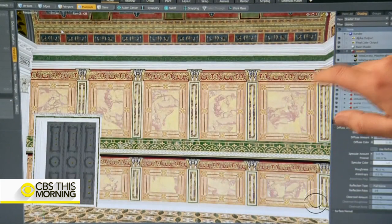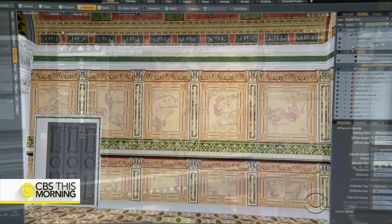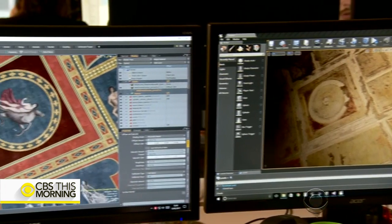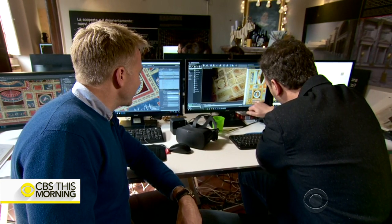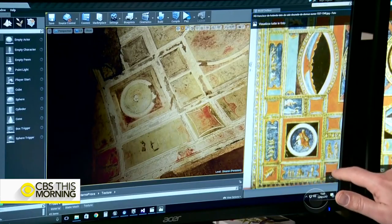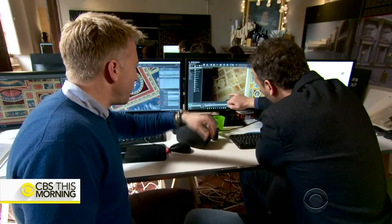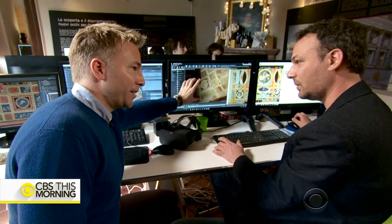Nothing is invented — every part of the reconstruction has a scientific base. Raffaele Carlani is an architect and graphic designer whose company, Catatexilux, painstakingly created the virtual reality show. Recognizing shapes in the ruins, he and his team went back to Renaissance paintings to recreate what this place looked like, then transitioned those references digitally.